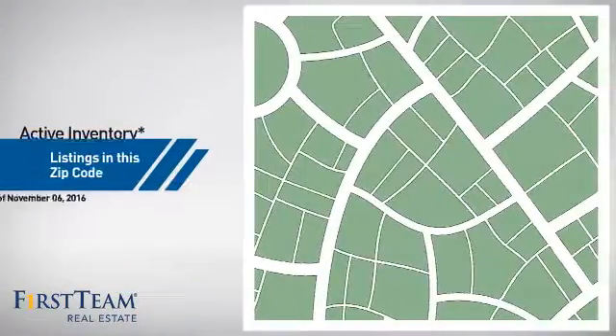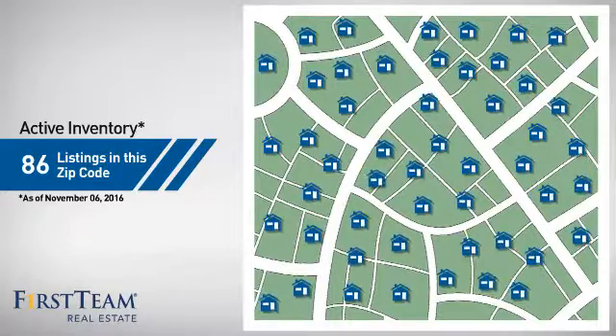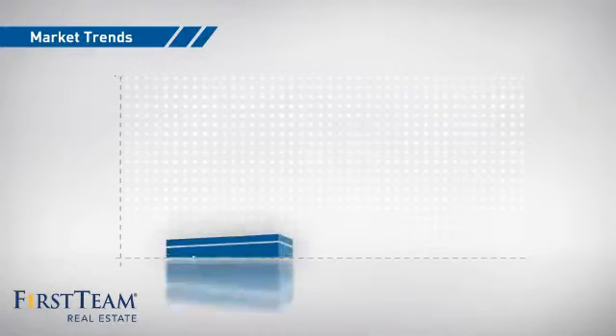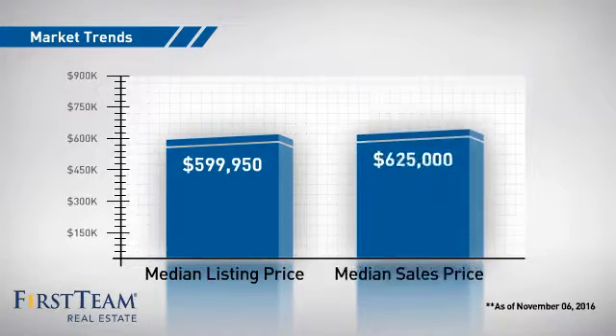Wondering how it stacks up against the competition? There are now just over 85 homes on the market within this zip code, with a median list price of just under $600,000, and a median sale price of just under $650,000.